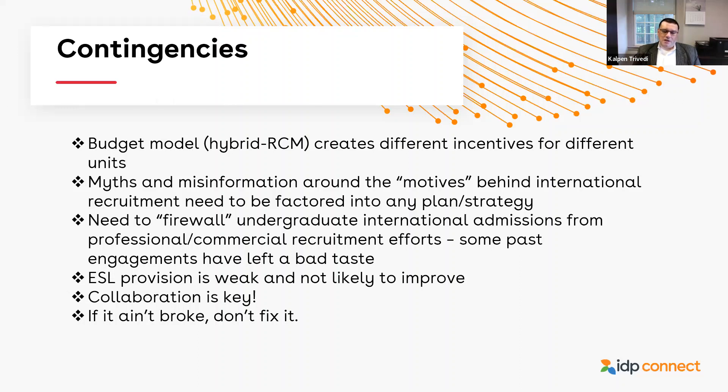Our ESL provision is weak in a specific sense: it's related to summer provision and upskilling — getting students who have been admitted ready for academic classes and writing — but we don't really have the infrastructure to use ESL as conditional admittance or a pathway into the university. That's not likely to change. For a university like ours, where international activities are so dispersed throughout the organizational structure, we really need to make sure we know whom to collaborate with and remain open to working across different units.